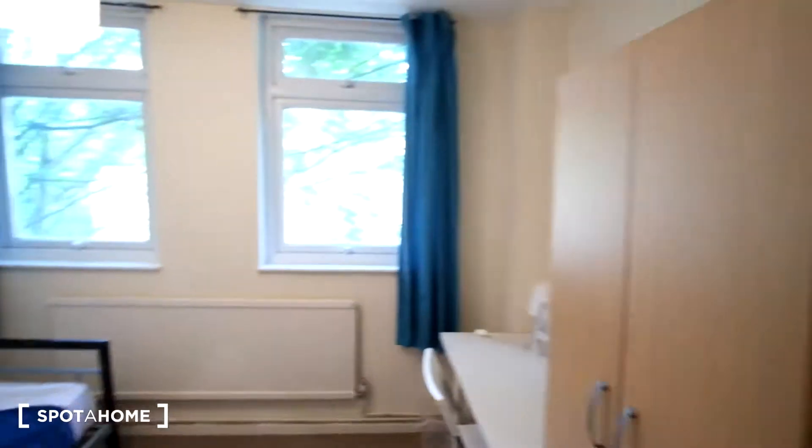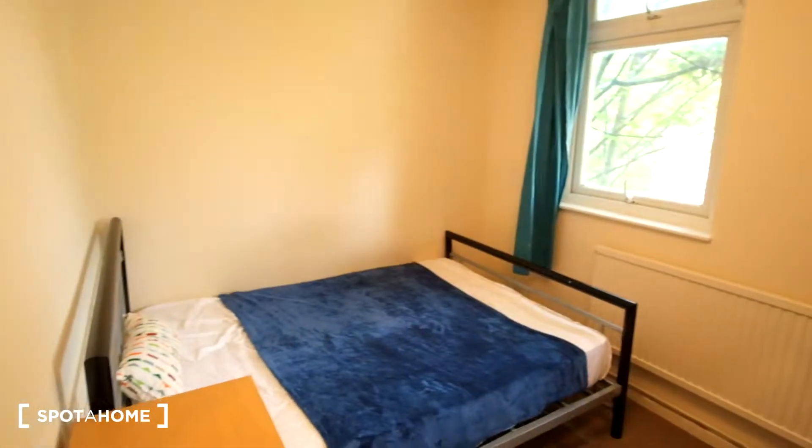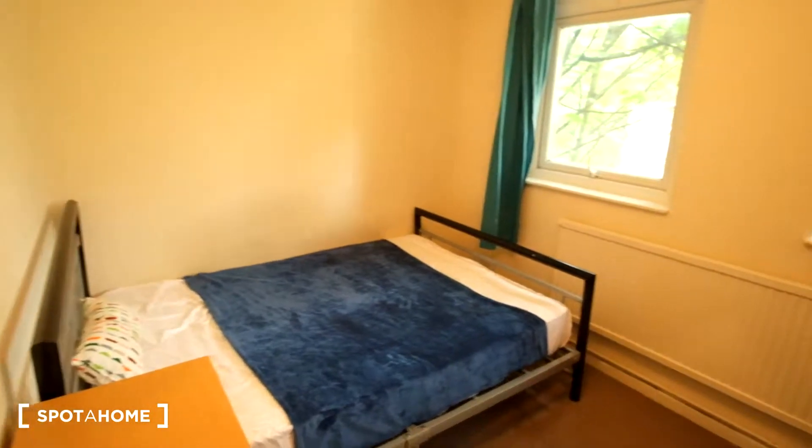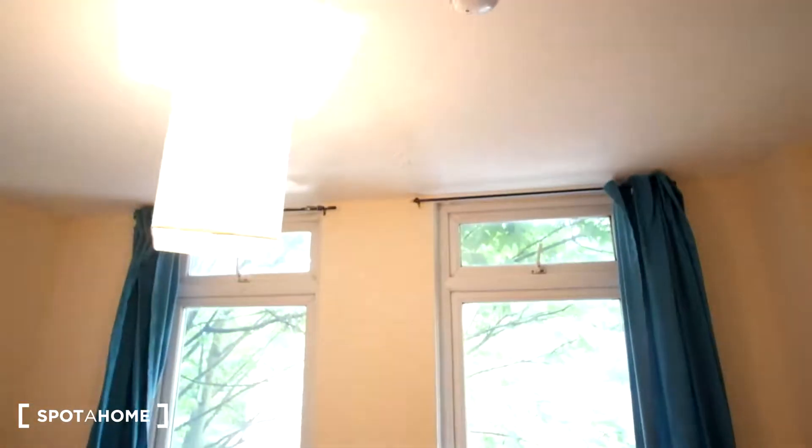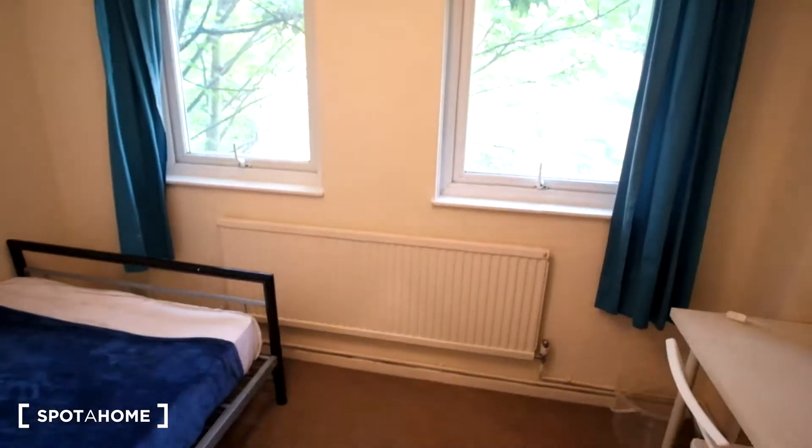So here is room 5. This room features a double bed on the left side of the room. We have two windows in front of us to let in a lot of natural sunlight, and there's a radiator right underneath that.